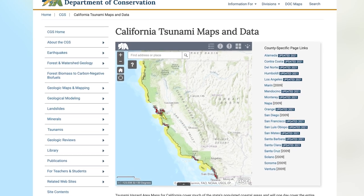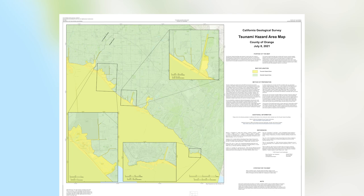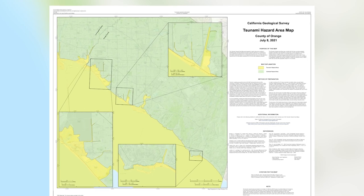Although tsunamis are rare, the entire coastline is at risk. That's why cities such as Seal Beach are doing their part to make sure their residents are prepared. CalOES, in coordination with the California Geological Survey, recently updated new statewide tsunami hazard area maps.